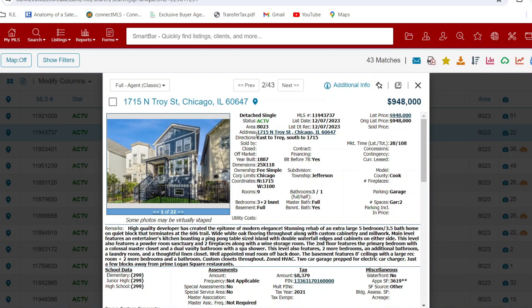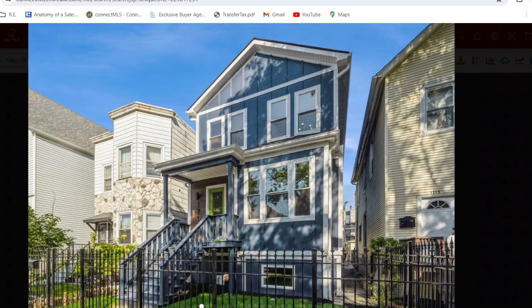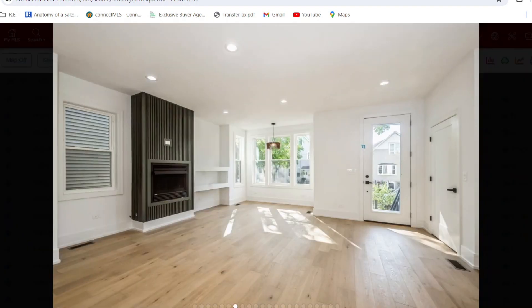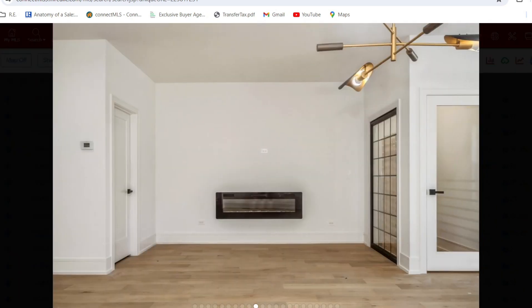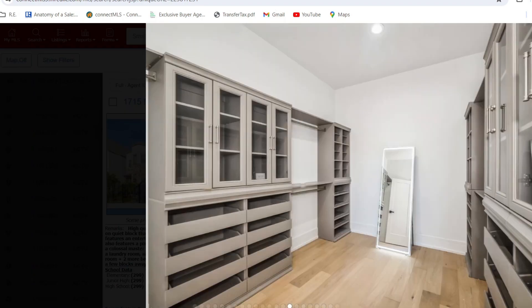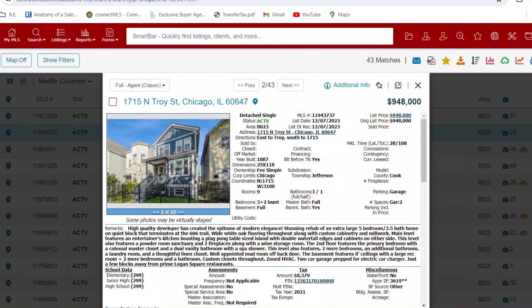After that, we've got 1715 North Troy for $948,000 — the epitome of modern elegance, 108 days on market. And it does look pretty elegant — kitchen and living room looking nice. It's a nice space; I'm impressed. But if I'm paying almost a million dollars, I better be impressed. The average was around $295k, so let's see what the average gets you.